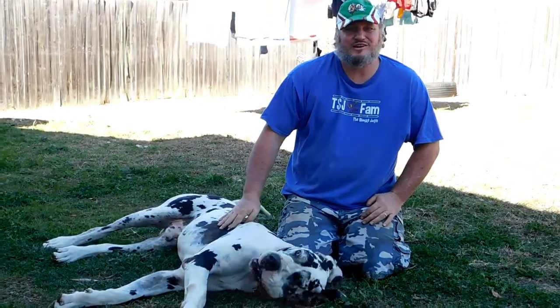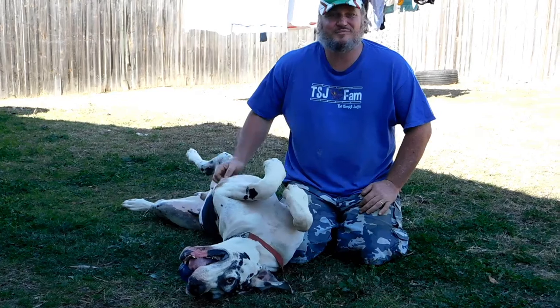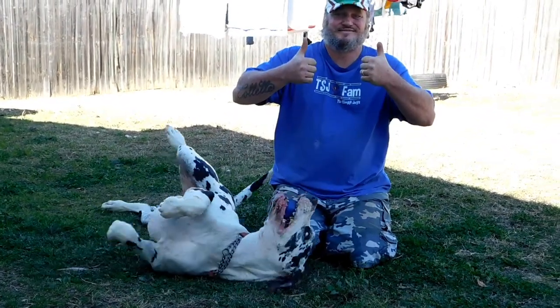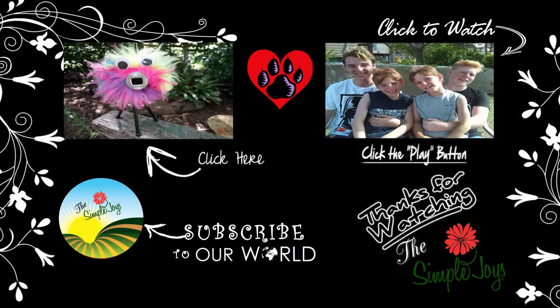Thanks for joining us with Diesel while he got his new toy. Remember everyone: pat your dogs, play with them, and enjoy the simple things in life. He's a good boy.